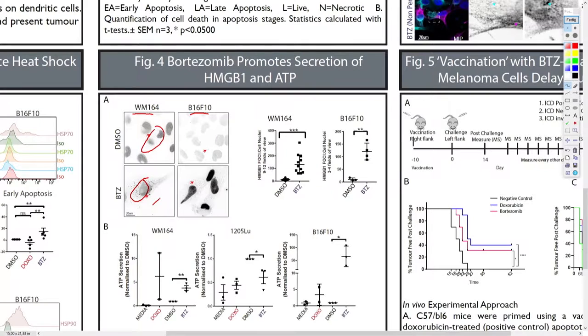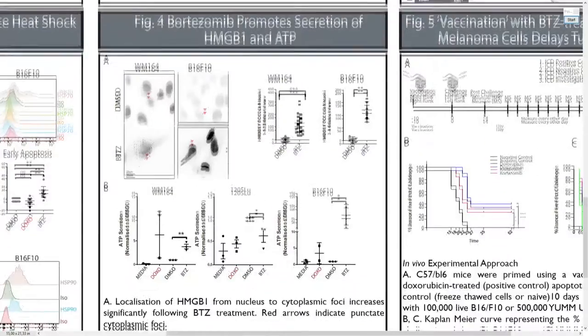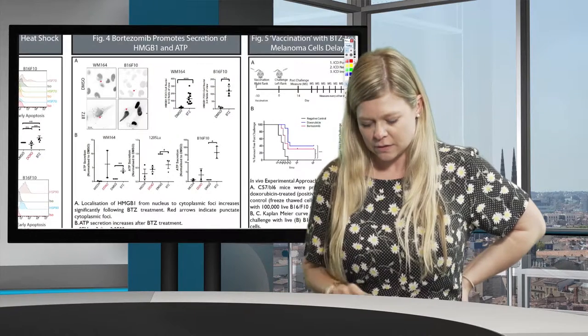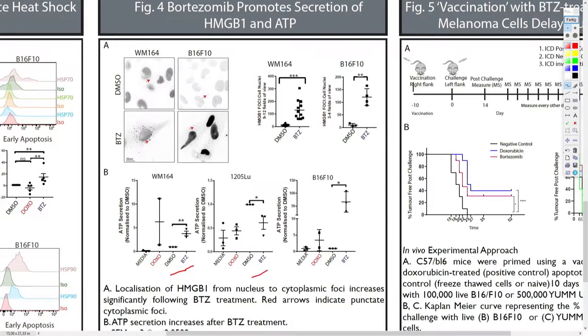This is further quantified and is significant across several fields of view. Additionally, we look at ATP secretion — when ATP is secreted it acts as a 'find me' signal to the immune system. In human and murine cells we see more ATP secreted after bortezomib treatment. The 1205 Lu line is an outlier and may not be biologically relevant as the fold change is so small, but in B16 F10 there is a huge increase in ATP secretion.